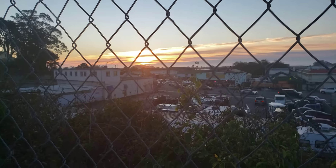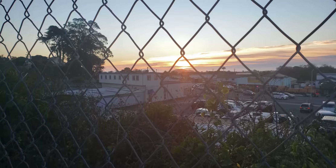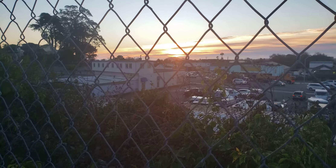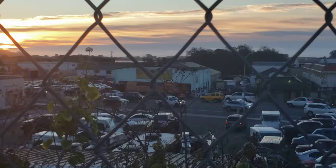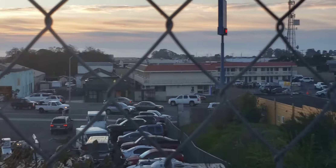Good evening, YouTubers. Tucker here. It isn't really much evening — this is really afternoon. But if you were to see through this fence here, this is one part of Eureka that you see here.